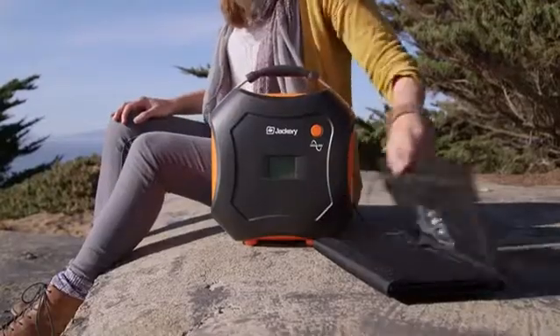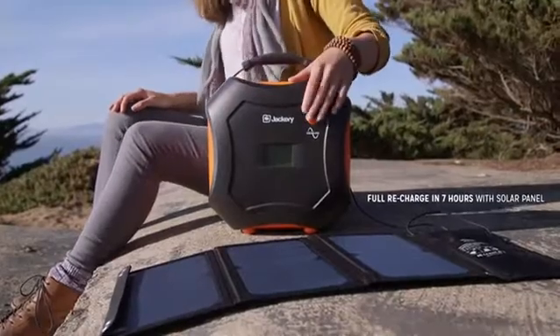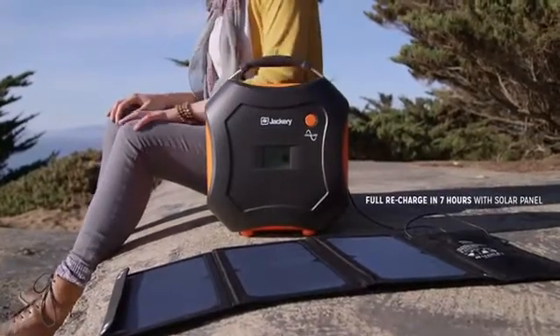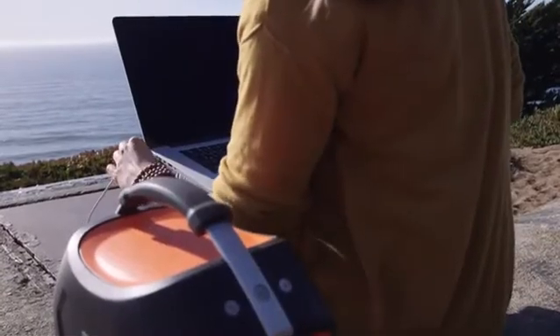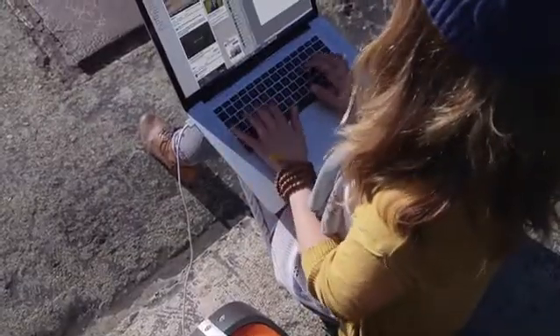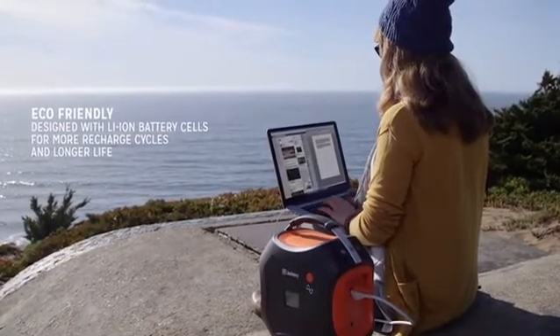The PowerPro is solar-ready, so your power will always last as long as your adventures do. The onboard LED screen gives you real-time status of the remaining charge and input and output wattage. And the internal smart controller optimizes output and protects your devices from surges, overcharging, and overheating.